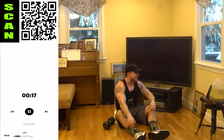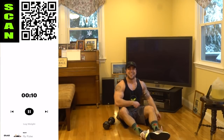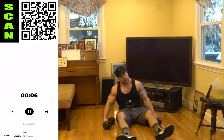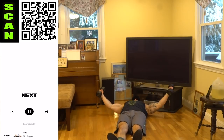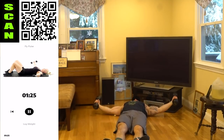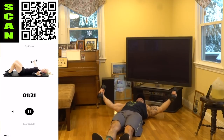So many gym goers like, 'I can't get gains from home.' You are so wrong, my friend. Get on YouTube and go to Anabolic Aliens — we get them gains every day together. Next stop: fly pulse. We're ending with the fly pulse now. So it's that regular fly, but now we're not coming all the way up — we're pulsing. Working on the width of the chest, feeling a deep stretch, keeping this pulse the whole time.